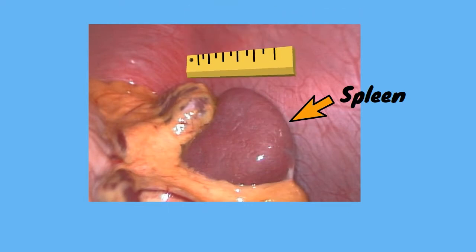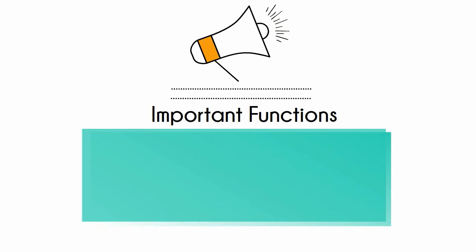The spleen has several functions. First, it filters blood — it acts as a filter for blood as part of the immune system.